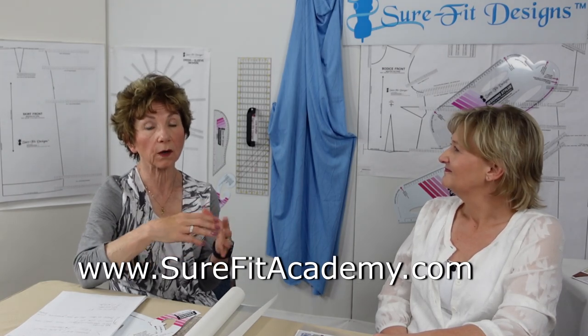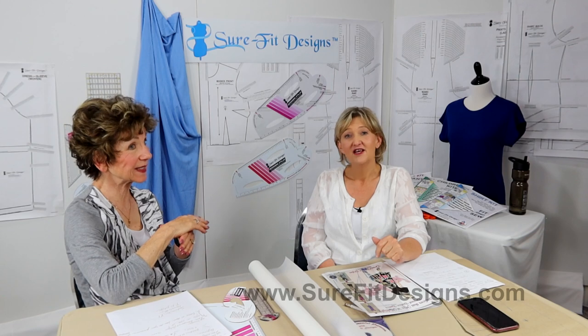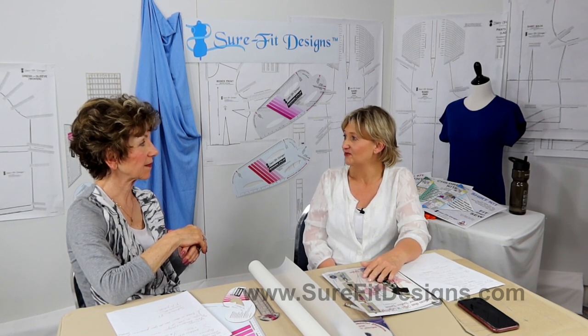We mentioned our DVDs, including Make It Sew for beginners and intermediate seamstresses. For those without a DVD player, we understand everything has gone to streaming. We have both options — a physical DVD or you can go to surefitacademy.com where all of our DVD tutorials are in streaming video format. The academy also has all the design and sew alongs, so being new to designing you can follow along and start using patterns that fit your body.